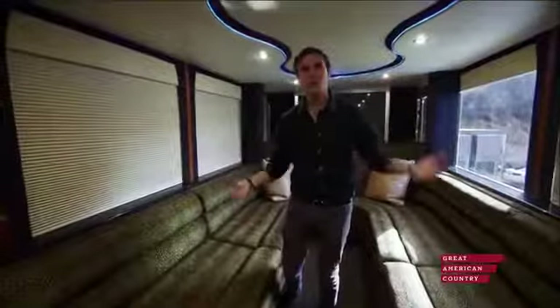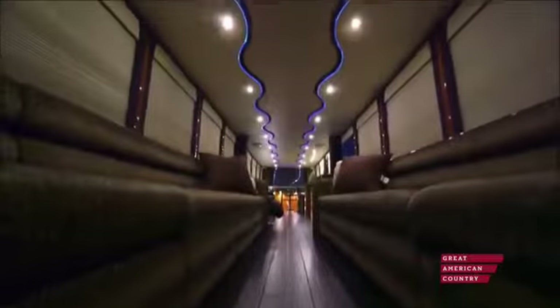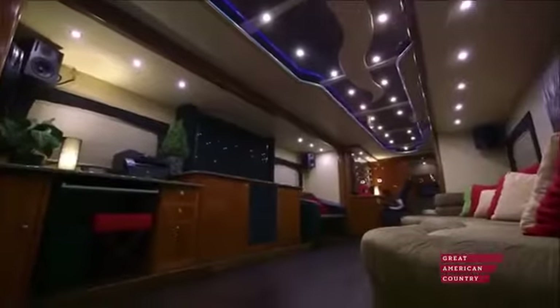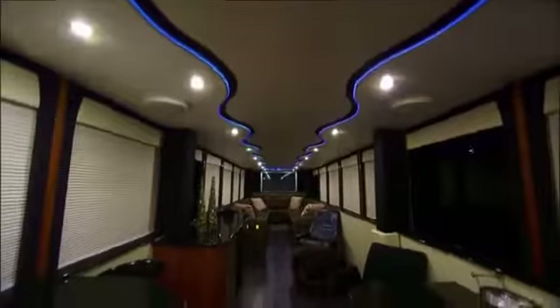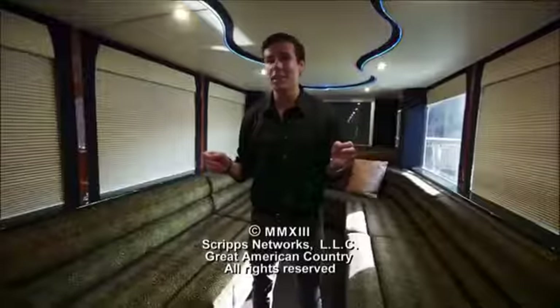We have two dueling 60-inch TVs at either end of this party space — when you walk in this room, it's like walking into the finest nightclubs anywhere in the world. Creating a trailer like this, with the slide-outs, the roof popping up, and all the technology, you're looking at a price tag of 1.8 million dollars. But what that gets you is an A-list experience like no other.